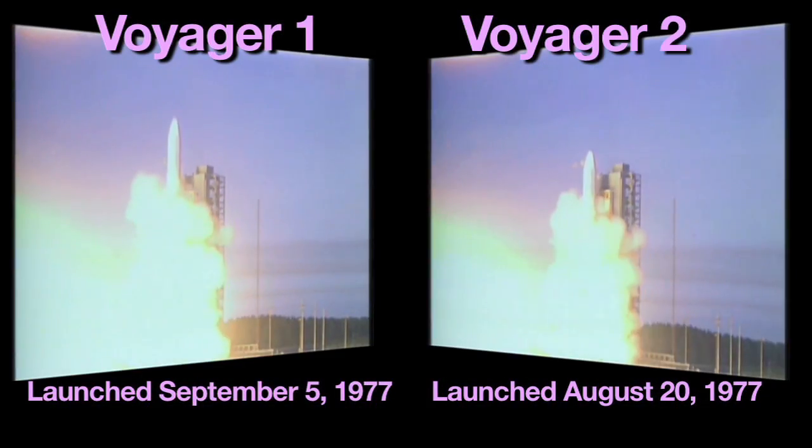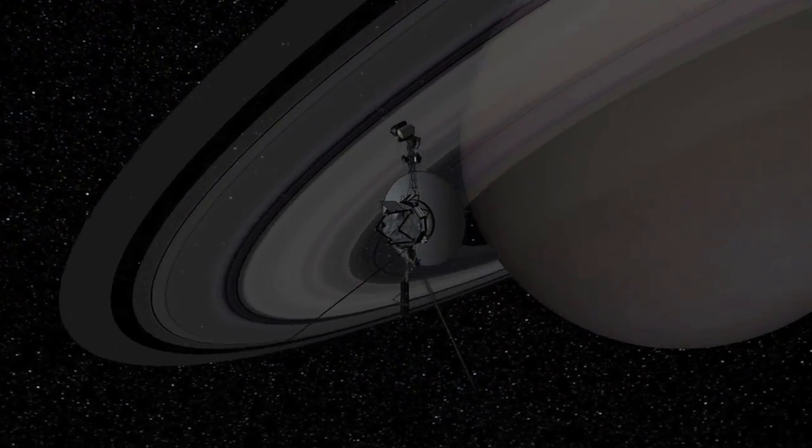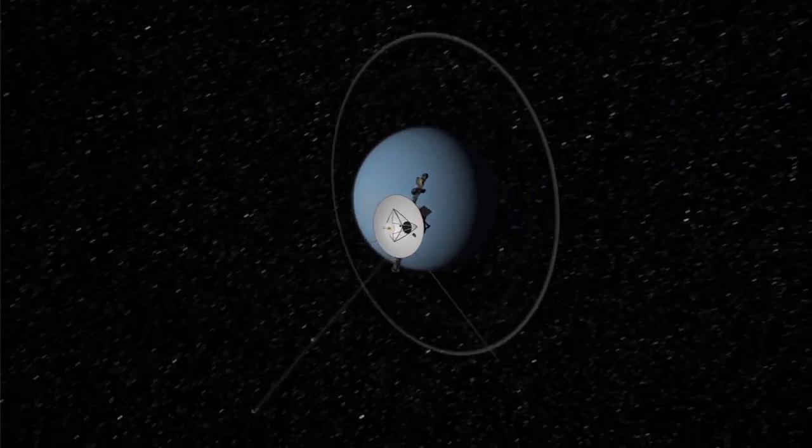Launched back in 1977, the two Voyagers are the longest continually operating spacecraft in deep space. After traveling at tens of thousands of miles per hour for more than 30 years, they've actually reached basically the edge of our solar system.